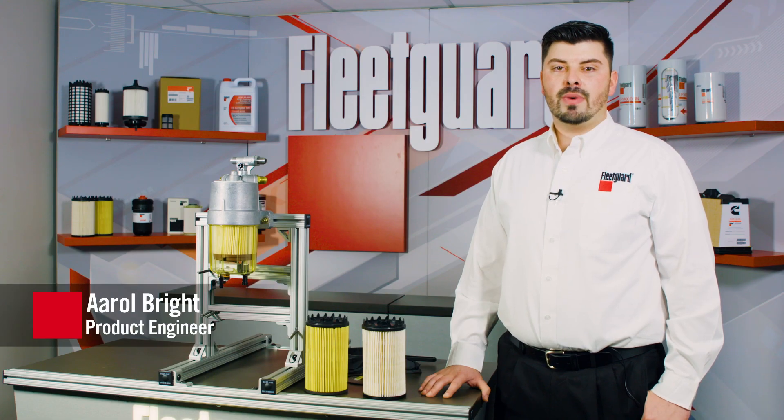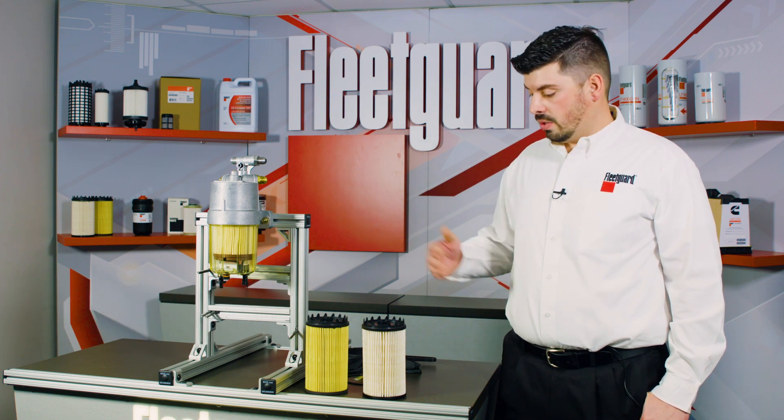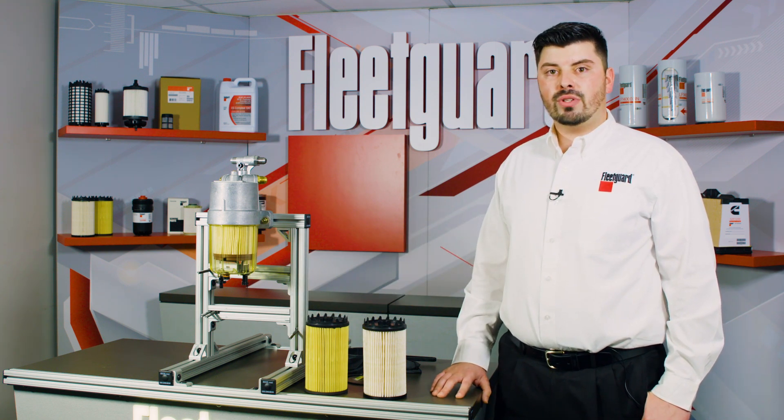Hello, my name is Errol Bright and I'm a senior product engineer for Cummins Filtration. Today I will be telling you about the new Fleetguard FS20172 and FS20173 fuel water separator elements, specifically designed for 2016 and newer Kenworth and Peterbilt truck applications.